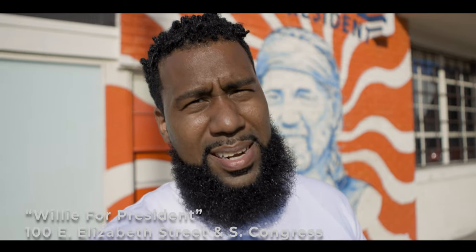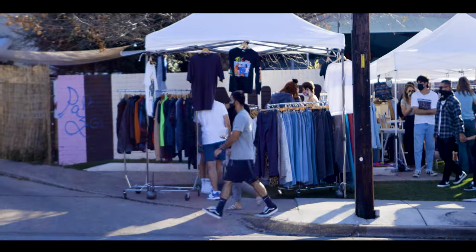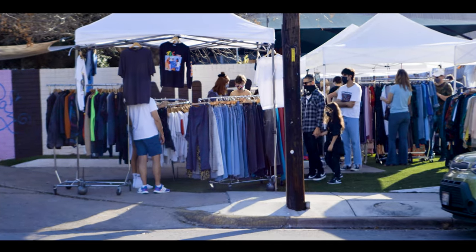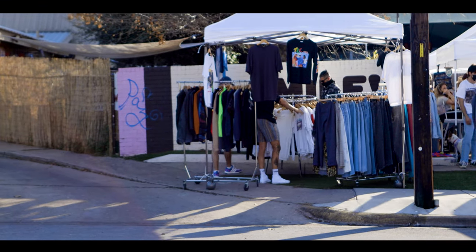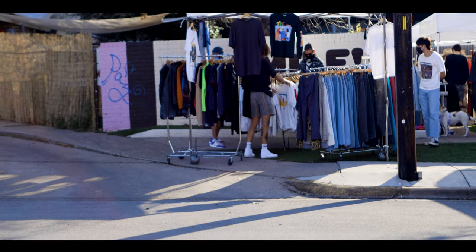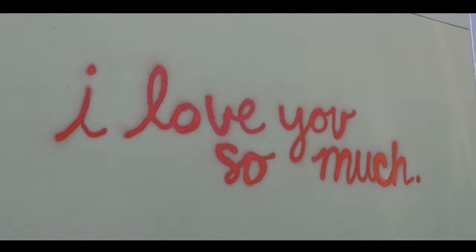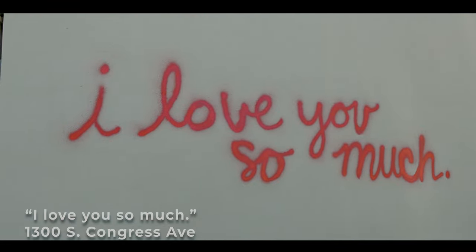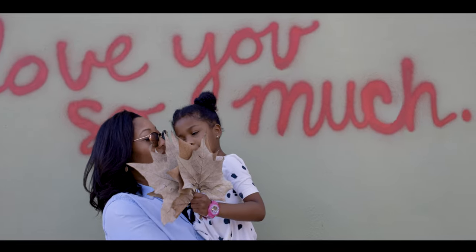We are on South Congress Avenue. We were going to take a picture of the Prophecy at a Smile sign, but we ran into Willie Nelson so we had to get some shots. There's a pop-up shop going on right in front of the sign, so if you're looking for Instagram spots you might run into something. The next stop on our list is the I Love You So Much sign, located on the side of Jo's Coffee on South Congress Avenue.